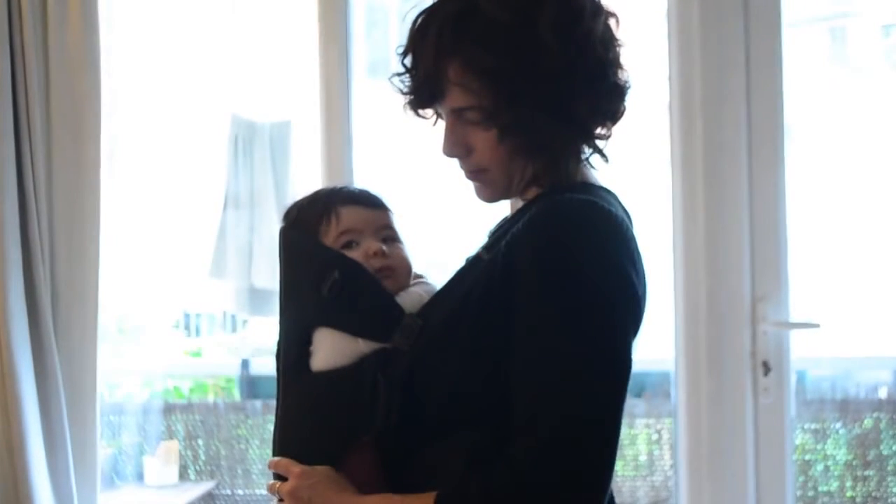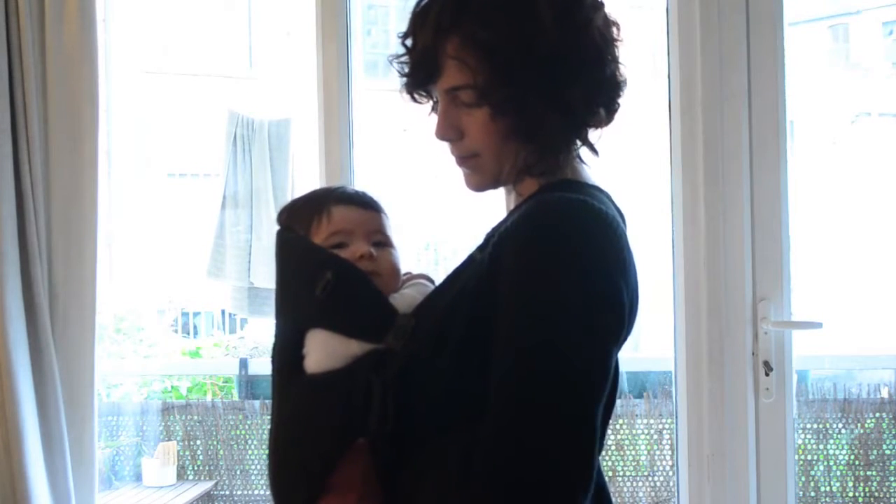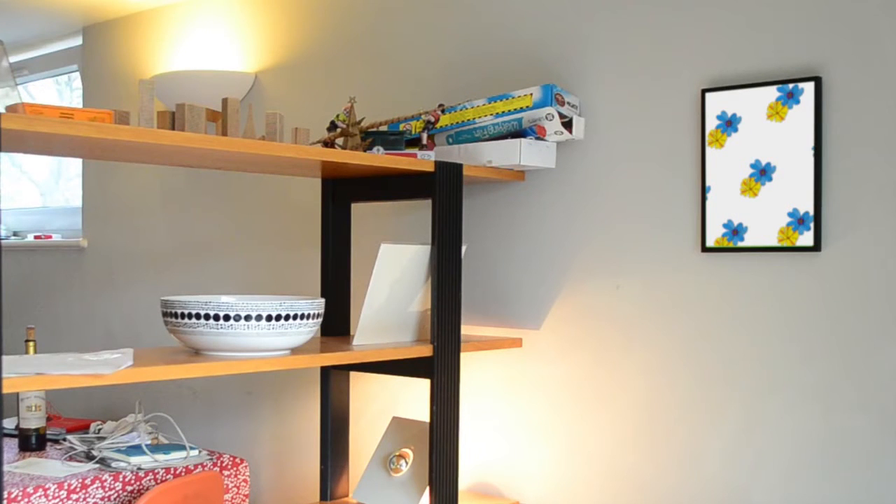We designed a product to help mothers keep up with their exercise routine for back pain treatment while keeping in mind the unique lifestyle factors of motherhood. Meet Carryline, a smart baby carrier connected to a digital frame.